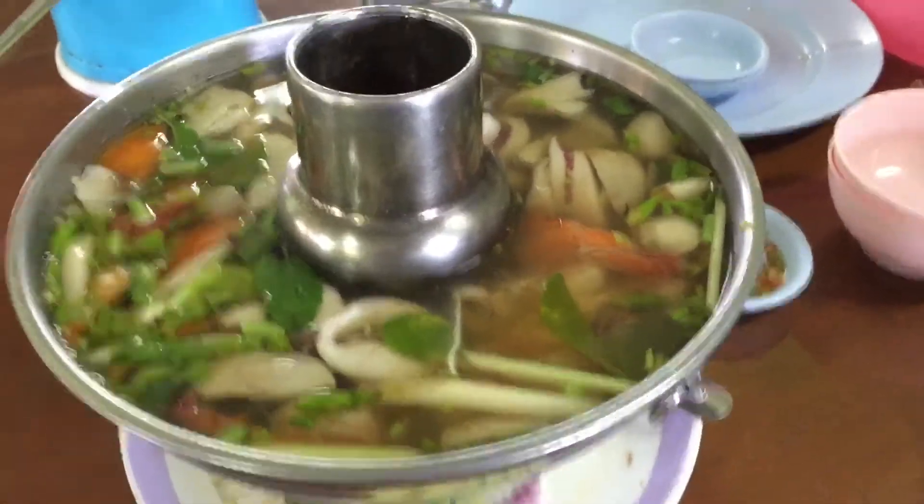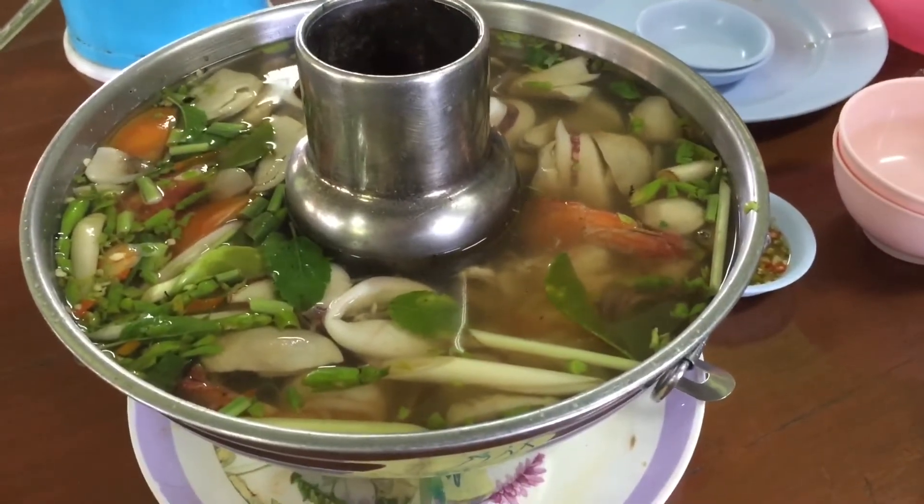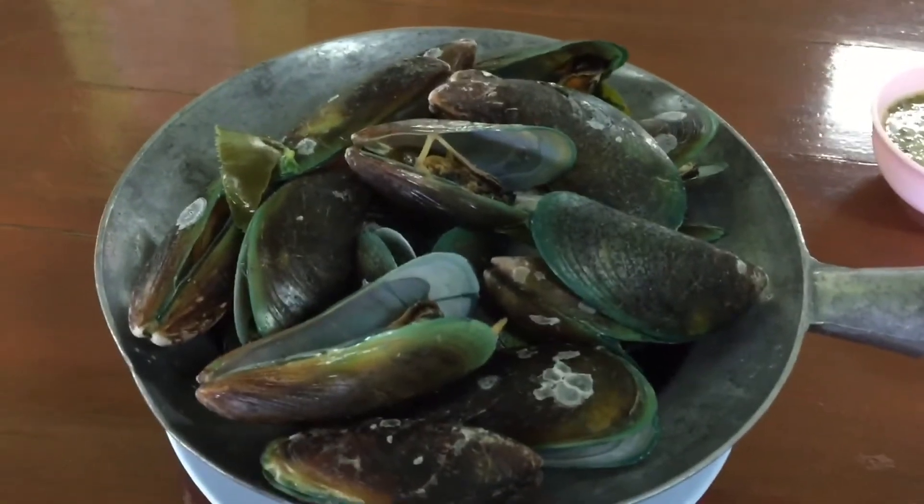We arrived in Chaam, we're having lunch. What's it called? Sangwian Seafood. We ordered quite a lot, but hopefully it's going to taste good. So this is our first dish, which is Dongyang seafood and Thai green mussels.